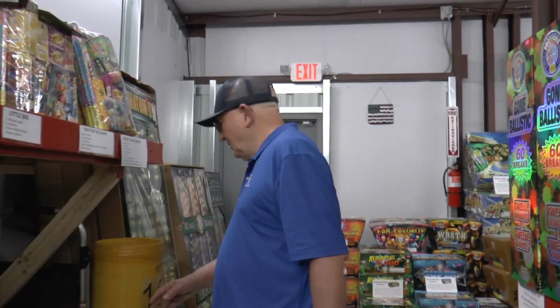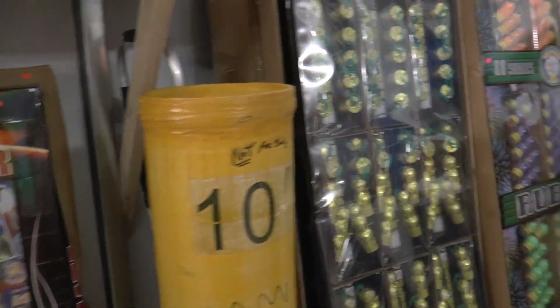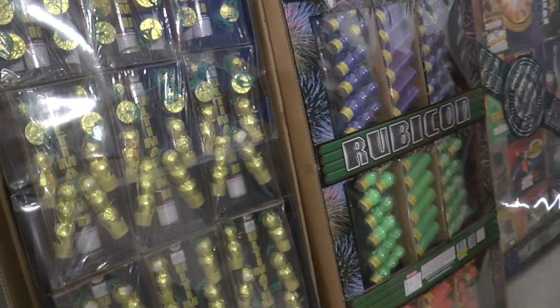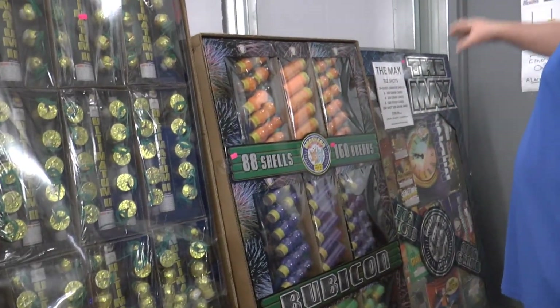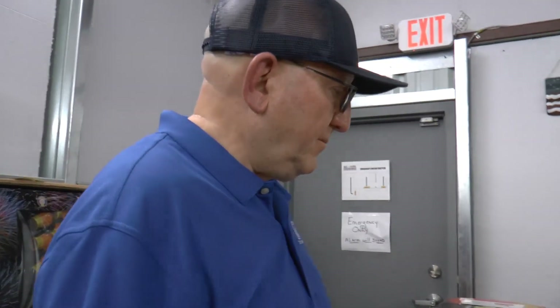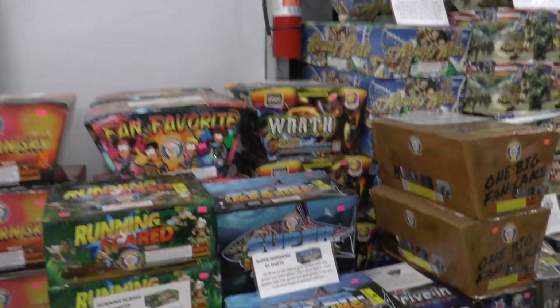This kind of big assorted display is good for someone — like a dad who comes in and just doesn't know what to buy. There's a lot of different brands here; it's fun and great to see that variety.